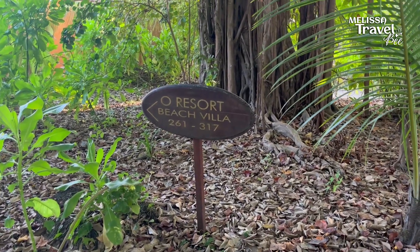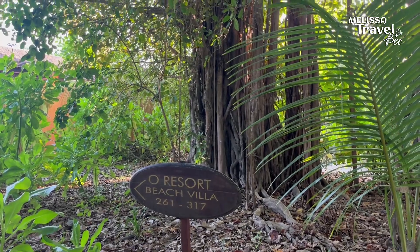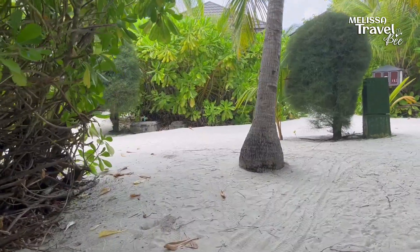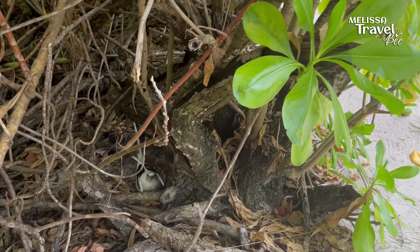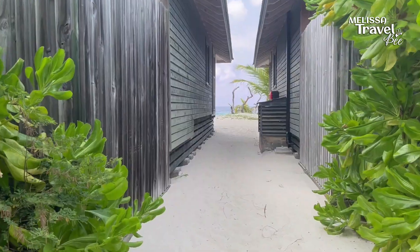During our stay at Kuredu Island Resort, we stayed in one of the most wonderful beach villas. It's amazing to feel the sand between your toes when you're walking from the so-called main road towards your villa. On our way, we saw this little mama bird protecting her nest, and you can see them everywhere on the island — but this one is extra cute.